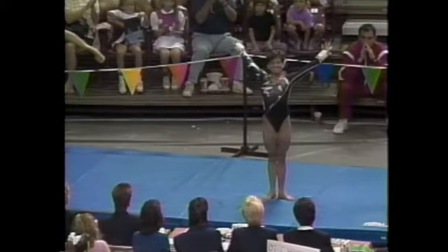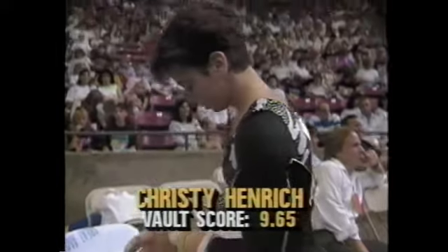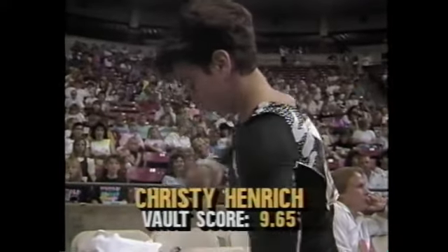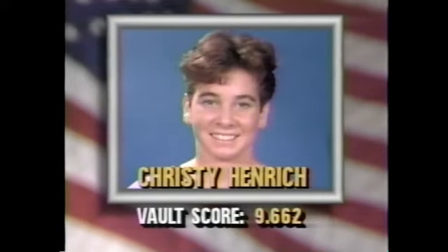Fortunately, since the judges are sitting on the side, they can't see that too well. Christy Henrich received a 9.65 for that second vault. To recap the scoring: Juliette Bangeter on the uneven parallel bars gave us the best score of the evening so far at 9.612. Christy Henrich on the vault — we'll use the 9.662 from the first vault. When we come back, we'll have the uneven parallel bars just ahead.